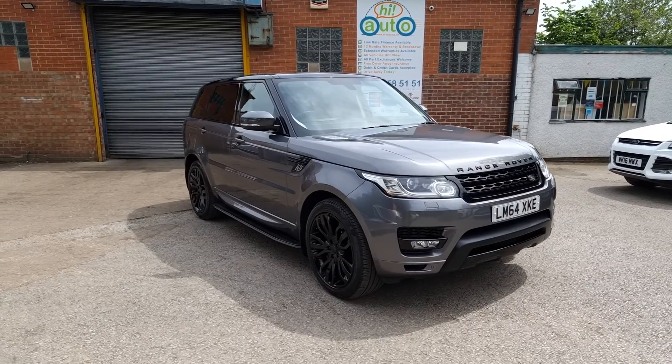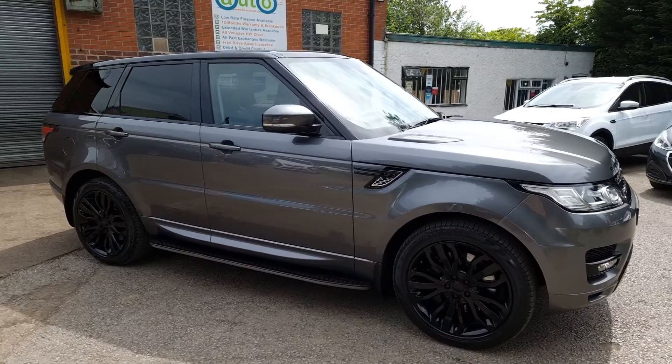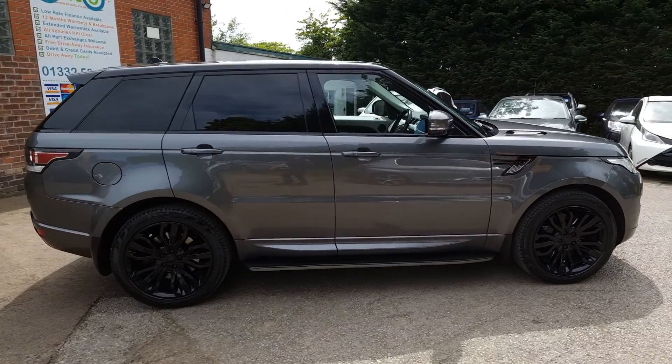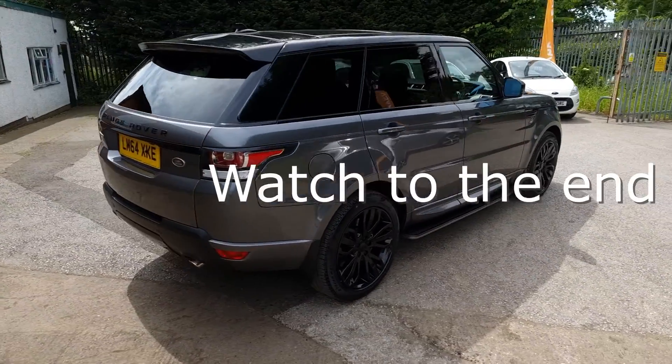Dan and Ady welcome you to Hi Auto, a small and friendly business based near Derby in the Midlands. We pride ourselves on our high preparation standards, unbeatable value for money and fantastic customer service.